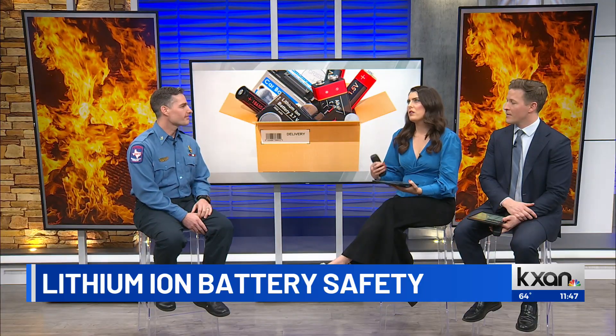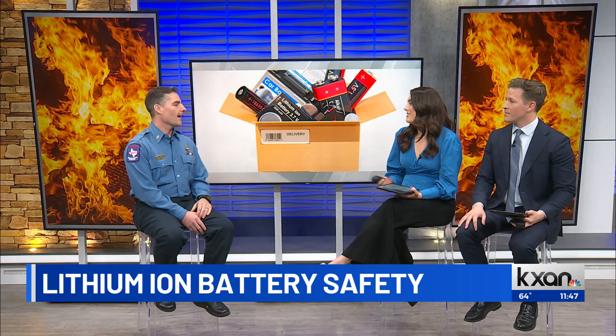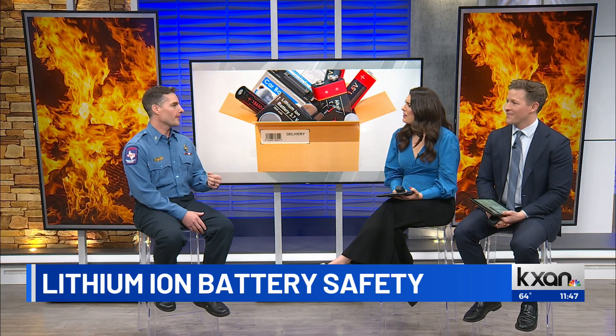Any other tips for folks on these kinds of batteries as far as storing them, disposing of them? Are there any other best practices? Absolutely. Anytime we're using our batteries, a lot of people want to charge them overnight — don't do that. They can become overheated and that's a lot of times when fires start. Whenever you charge them, keep the batteries away from doors, windows, and hallways. The reason we do that is if it catches fire, you still need an escape route out of your structure. The second thing is when you plug those into the wall, make sure they're actually in the outlet and not into an extension cord. Those can also become overheated and cause fire.